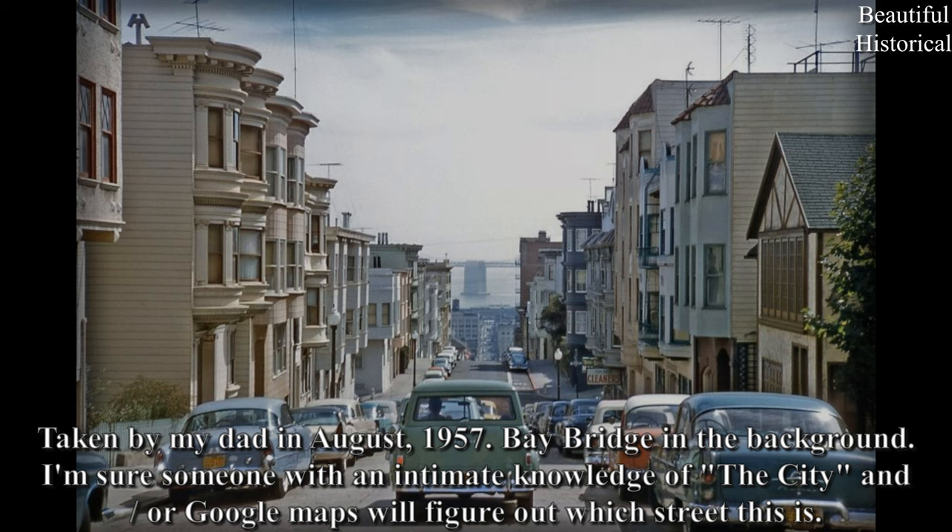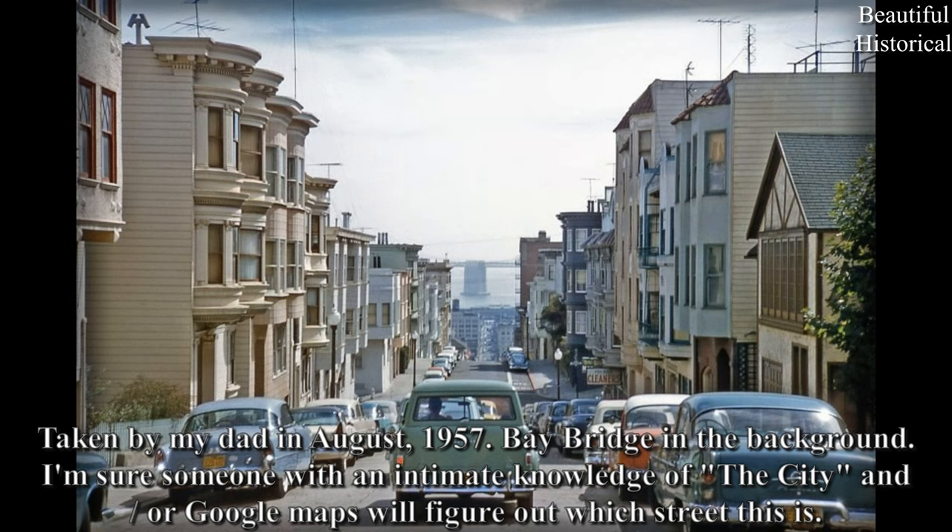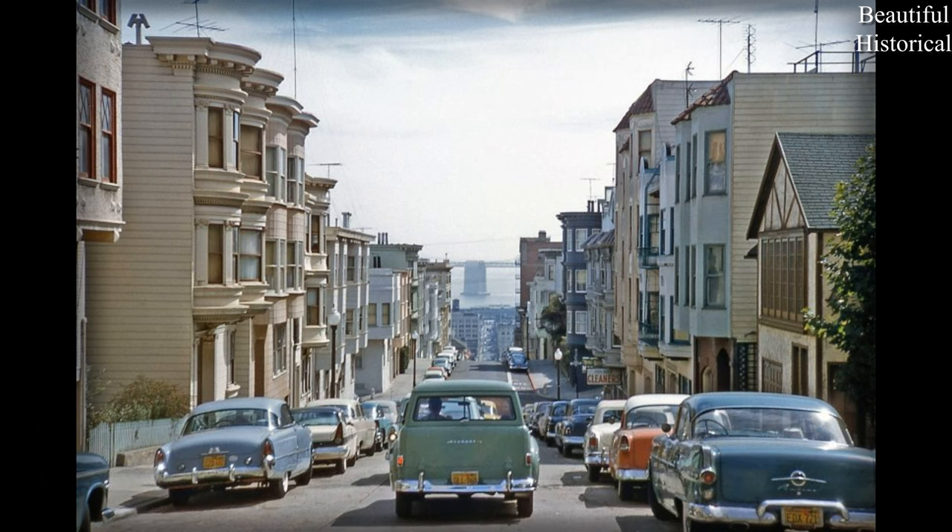Taken by my dad in August 1957 — Bay Bridge in the background. I'm sure someone with an intimate knowledge of the city and/or Google Maps will figure out which street this is.